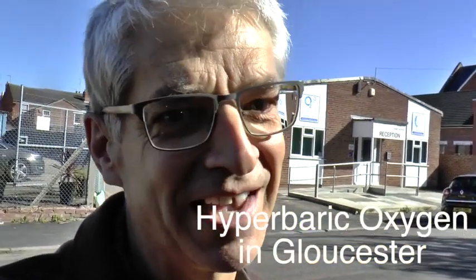Today I'm going to try out hyperbaric oxygen, and I'm here in Gloucester at the MS Centre. Hi, I'm Rachel, and my daughter comes here for oxygen therapy every week.